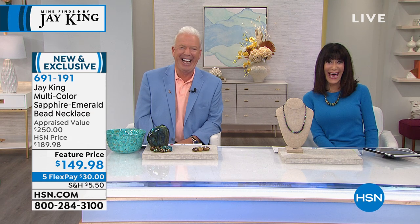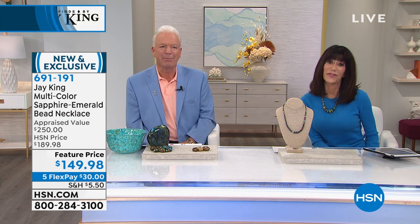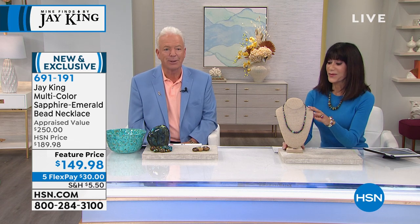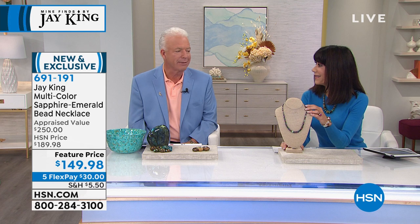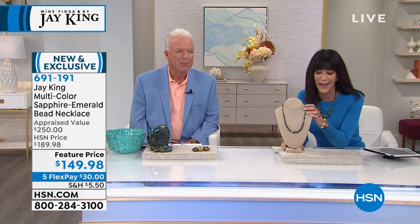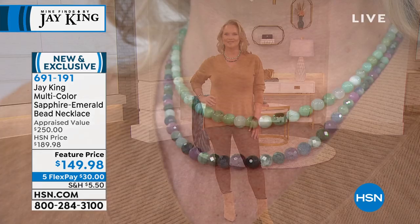Thank you so much, Renee — what a wonderful phone call. She found something she loves and that says a lot. We try to have a wide variety here with Jay so there's definitely something for everyone.